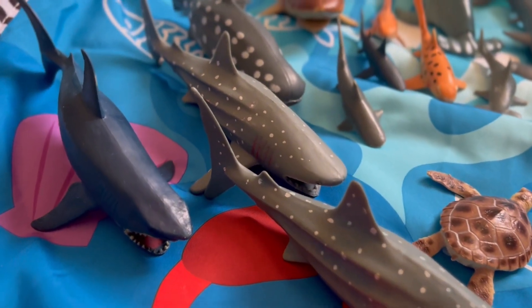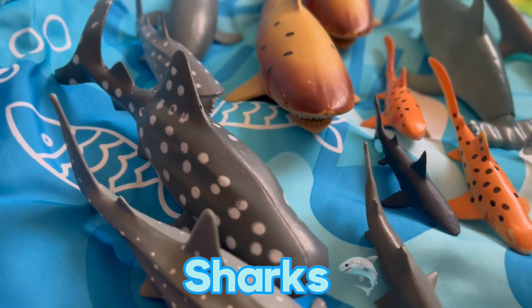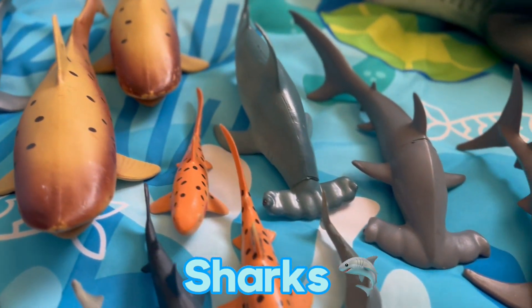The first animal are sharks. They're amazing creatures that have been around for millions of years. They have a skeleton made out of cartilage and they come in all shapes and sizes.